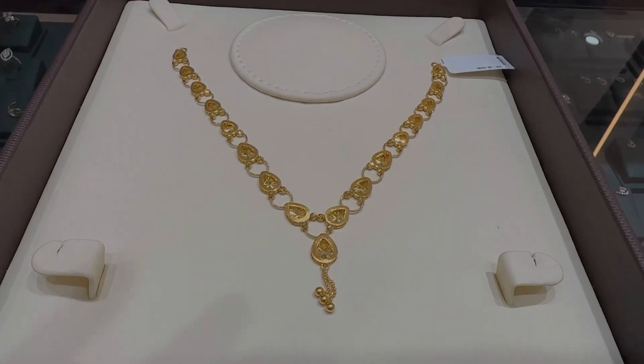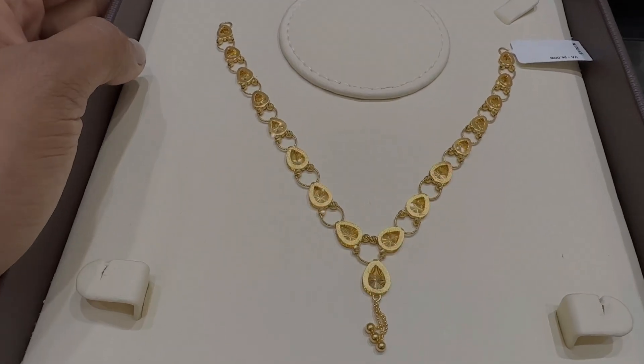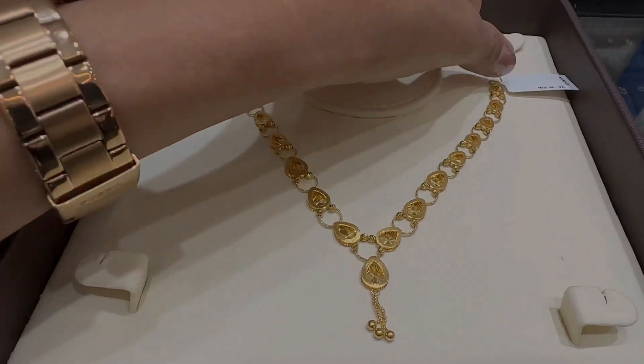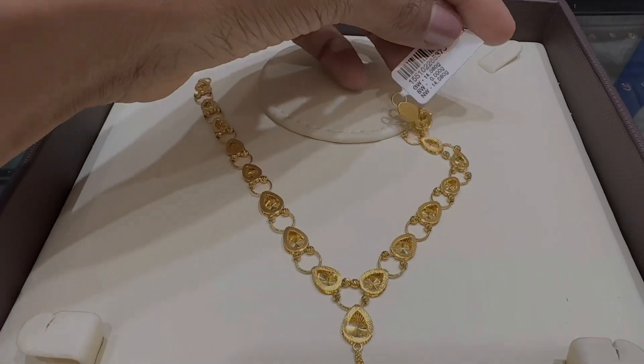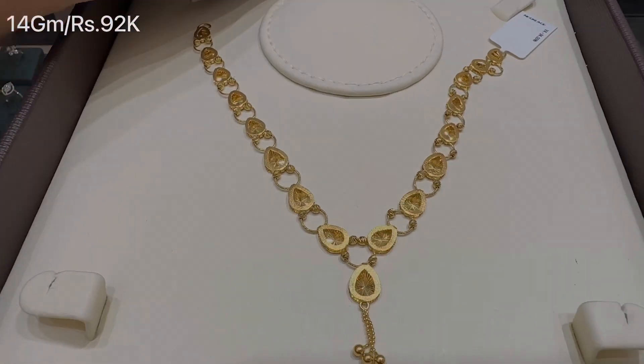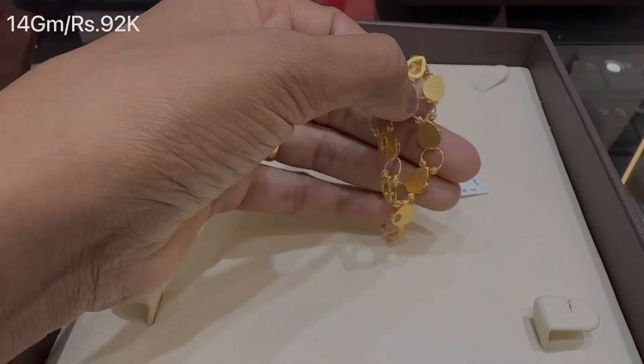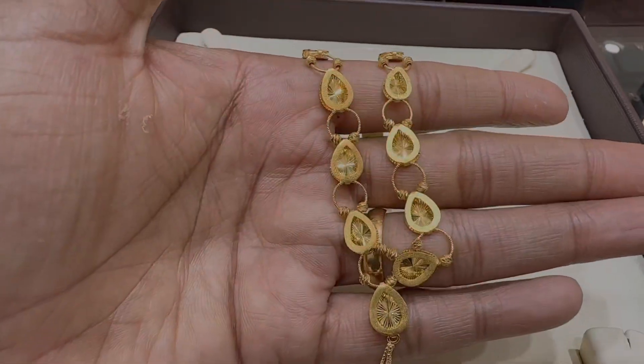After this necklace, its design is very amazing and unique compared to what we normally see. It is very shiny with synthetic stone work. It has a weight of 14 grams and is priced at Rs. 92,000. This necklace is very unique — you can see it in a close-up look, and we will see it in the same pattern.